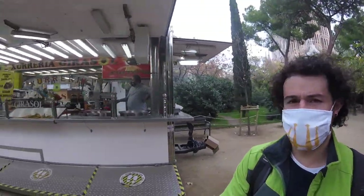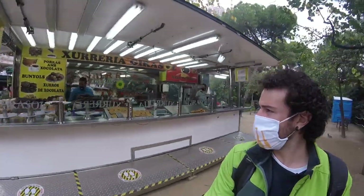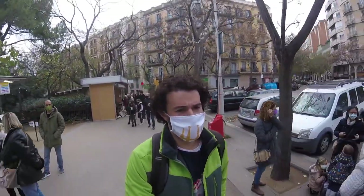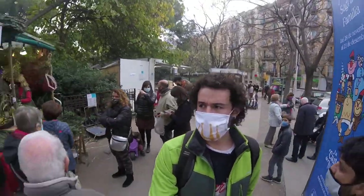Got a first stop. You can see some churros, some waffles. This is one of the two bigger Christmas markets in Barcelona. You can see quite a bit of people out here today.